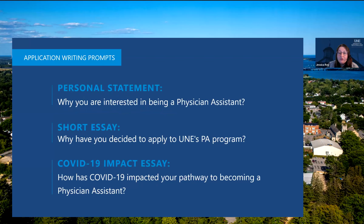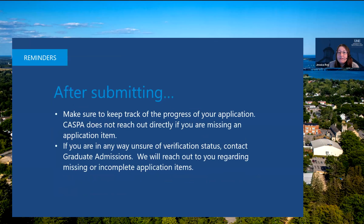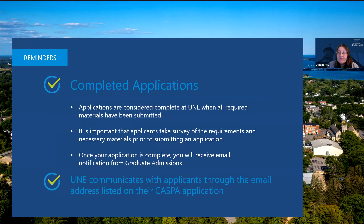We will ask for a few personal statements. The first is the personal statement: why are you interested in being a physician assistant? We also require a short essay on why you have decided to apply to UNE specifically, and a COVID-19 impact essay on how COVID-19 has impacted your pathway to becoming a physician assistant. After submitting, you are responsible for keeping track of your application's progress. CASPA will not reach out if you're missing an item or if verification was not completed. If you're unsure of your verification status, contact our admissions office. Once all required materials have been submitted and we've received your application, you will receive an email notification from our admissions office.